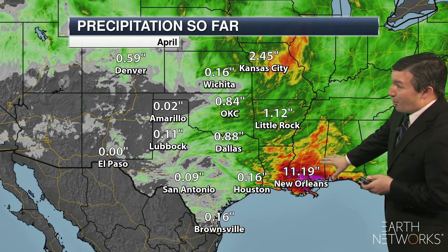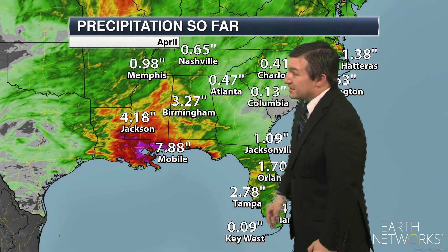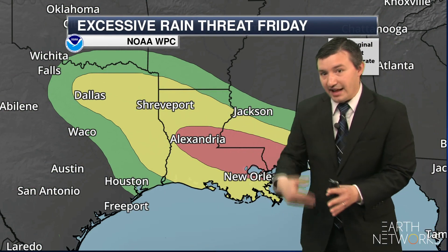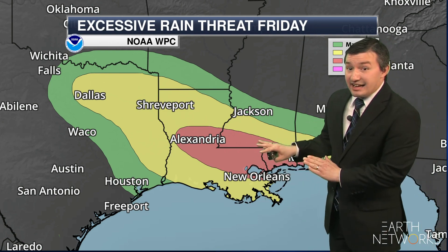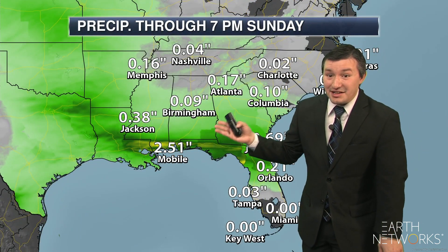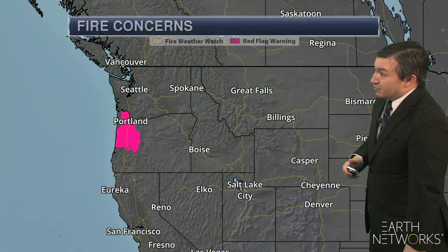Meanwhile, we've seen pretty heavy rain along the Gulf Coast so far this month — over 11 inches in New Orleans and over 8 inches so far this month in Mobile, Alabama. We do have more heavy rain on the way, with a moderate risk of excessive rainfall leading to flash flooding across the region as we go through Friday and into Friday night. Some areas could see an additional 2 to 4 inches of rain through Saturday morning. Flood watches are in place across the region, with about 2 and a half inches of additional rain possible in Mobile through the weekend and over an inch possible for areas like New Orleans.